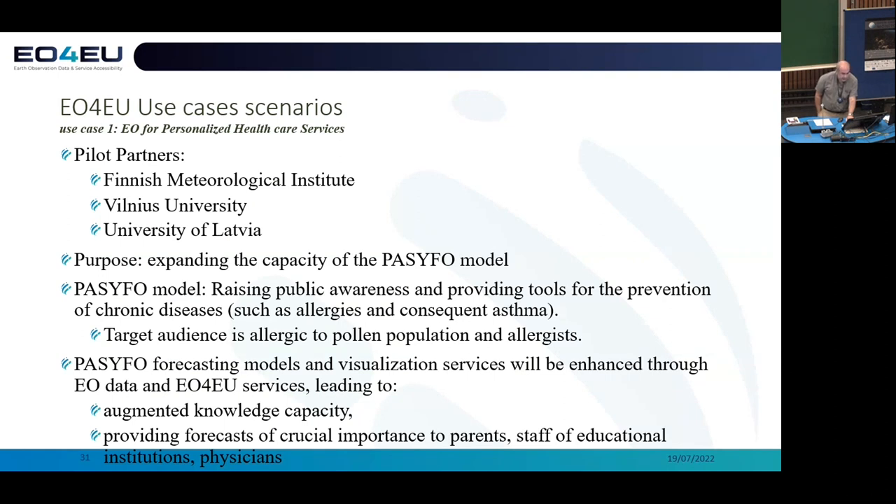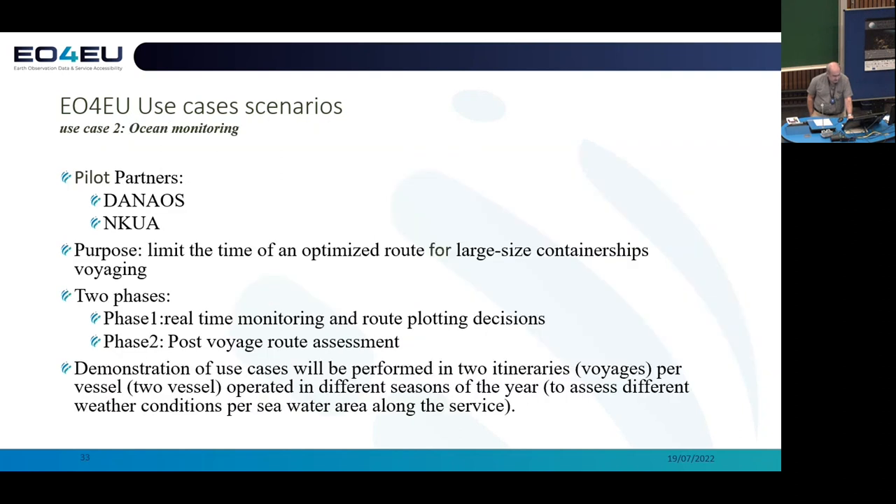Very briefly, because I'm running out of time, the applications that we have promised to deliver — these are either enhancements of existing applications or new ones. This one, for example, is dealing with personalized healthcare: the impact of allergies caused by pollen. These partners want to expand the processing needed in their application to feed their mobile platforms with richer information and extend geographically throughout Europe. And oceanic applications relate to the planning of voyages for shipping companies.